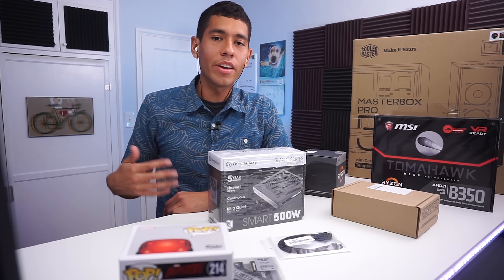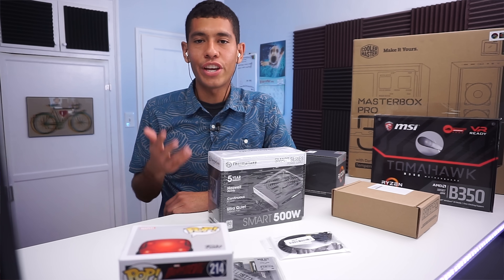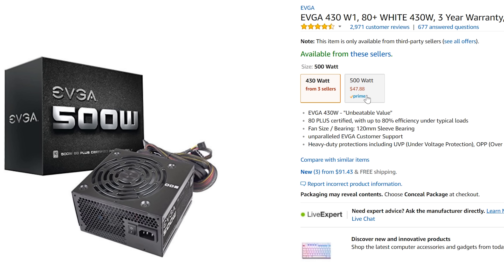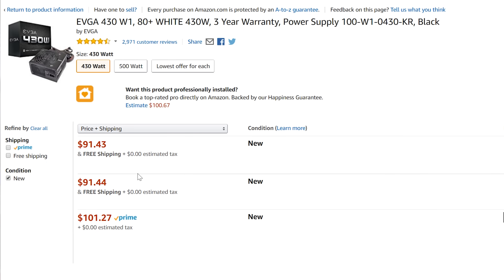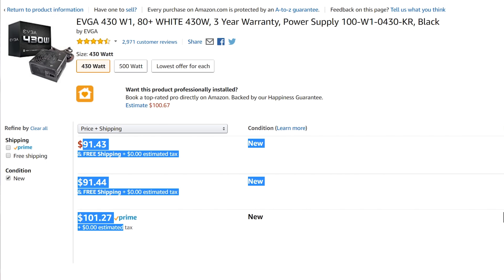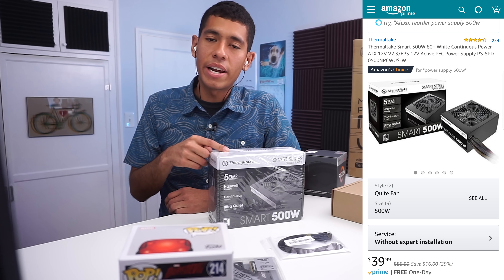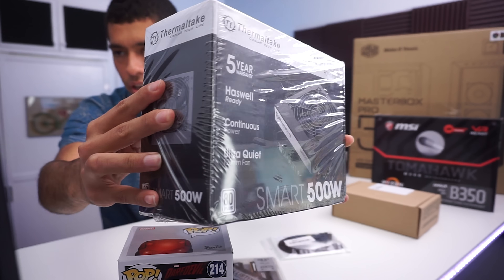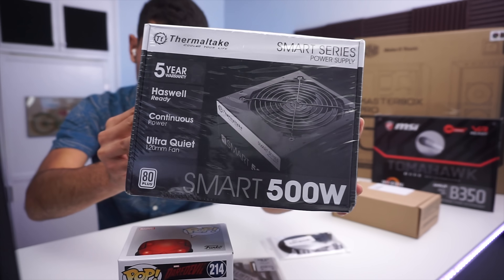For our power supply — you guys who've been following my PC builds are probably like, 'Oh, that's different.' Usually I go with EVGA power supplies, but right now they're all out of stock, and when they are in stock they're very expensive. I'm talking about EVGA's 80 Plus certified 430 watt and 500 watt ones. So I shopped around and found a Thermaltake 500 watt, currently going for $40 on Amazon. All the parts used in this build will be linked in the video description.